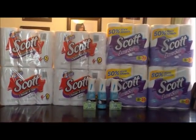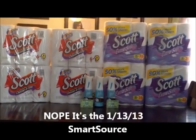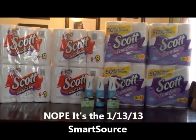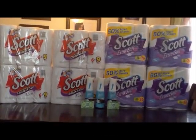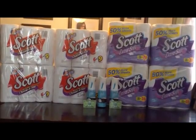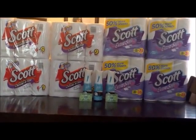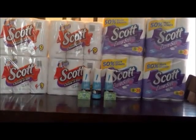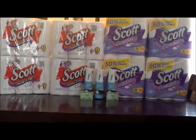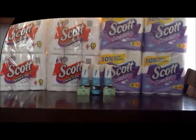I used a $1 coupon for the bath tissue from the 1/6 paper. I used a $1.25 printable for the Scott paper towel from their website. And I used three of the $2 printables for the Glade expressions. I had one coupon printed a week or two ago, then the coupon reset, so I was able to print two more since I only have one computer.